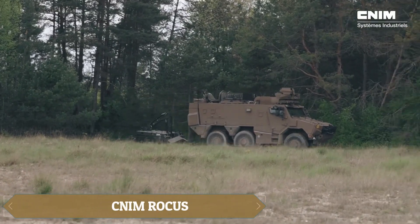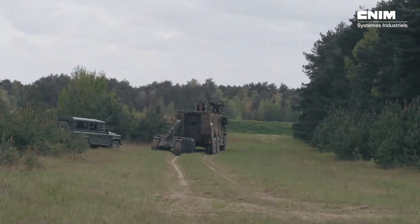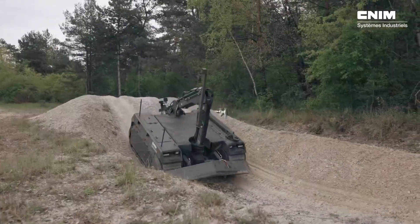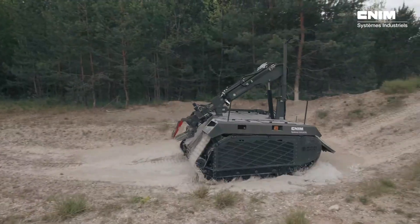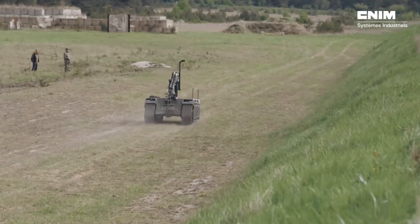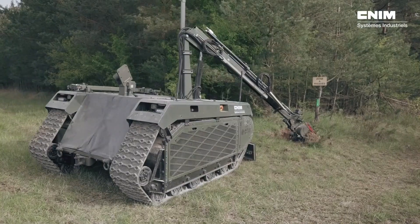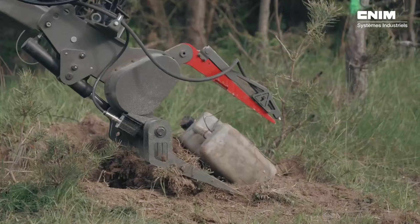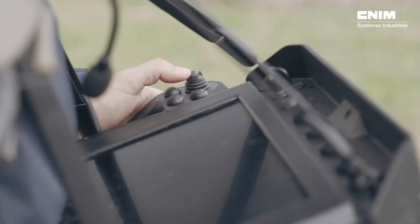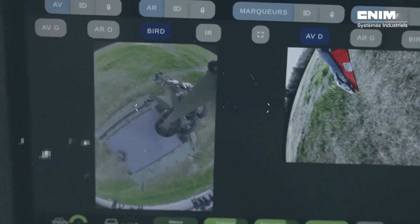The Nimrocus bomb disposal robot boasts a speed of 20 km/h, 10 hours of operation on a full tank, and a 4-meter-long mechanical arm capable of handling mines, improvised explosive devices, and precise tasks like unscrewing parts or cutting cables. Built on the versatile Themis Track platform, it can switch configurations—such as from route clearing to a mule setup—depending on operational needs. Its open architecture system allows for extensive customization, making it adaptable to a wide range of tasks.